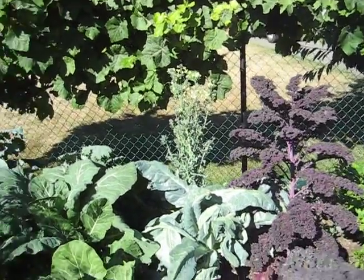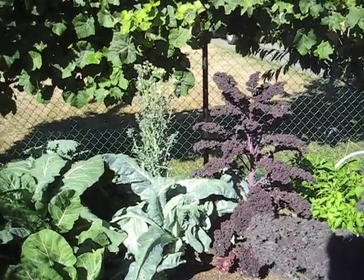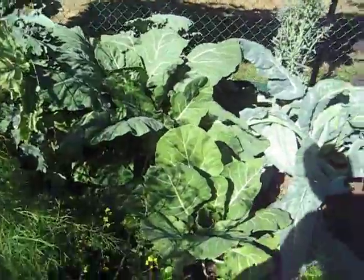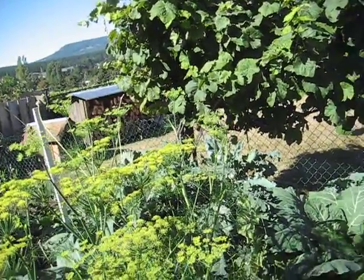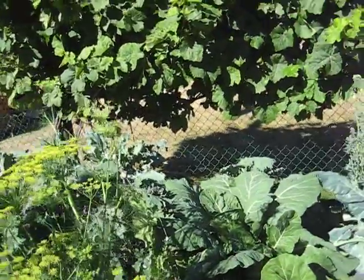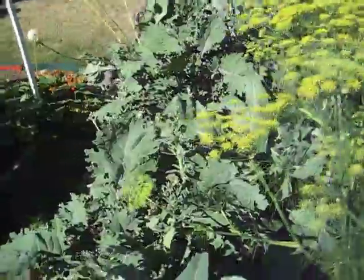Bit of broccoli. Take off the flowers, just get more broccoli coming up. Fennel — for those people who like liquorice. Couple of cauliflowers.